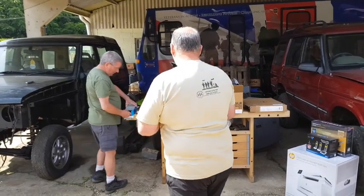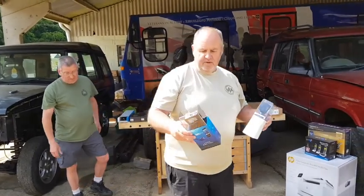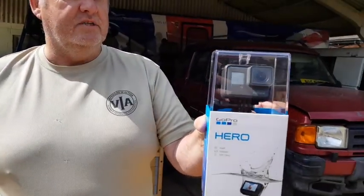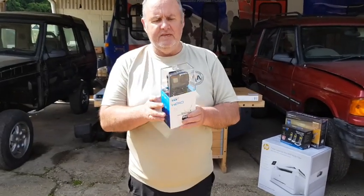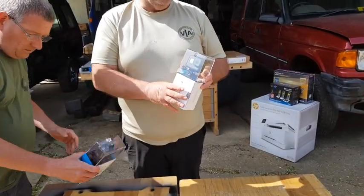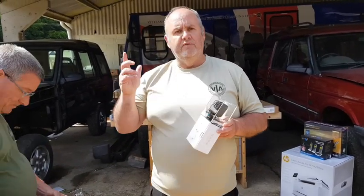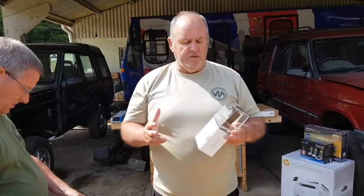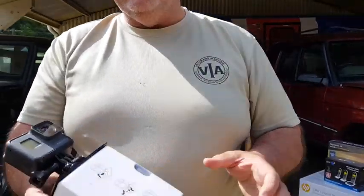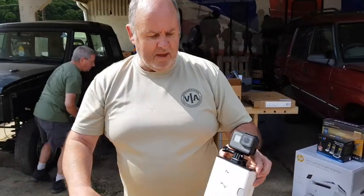First item, John — what have we got? The GoPros. This is the GoPro Hero. That's the first item they've given us. It films in 1080, which is ideal for what we want to do. The idea is these two are going to be mounted on the vehicles — one at the front of the convoy facing backwards, and one at the back of the convoy facing forwards. We can take them off as needed. That's it out of the box, just comes with a little mount. We have two of them for our expedition.